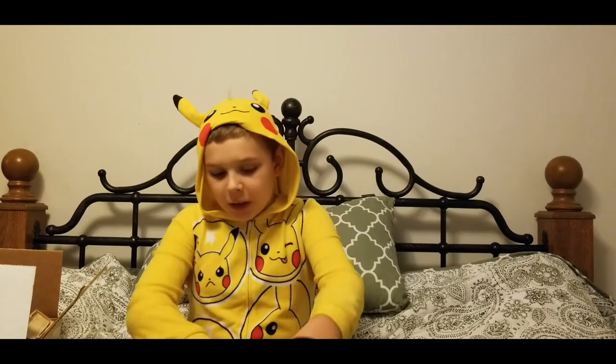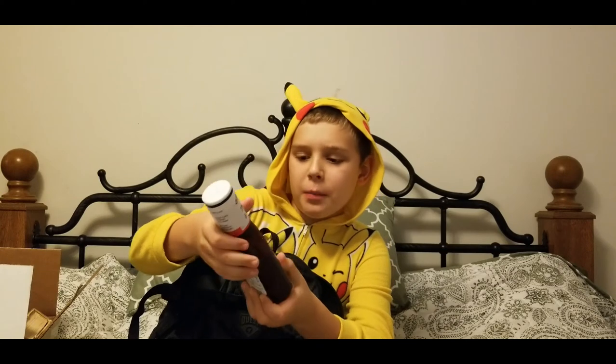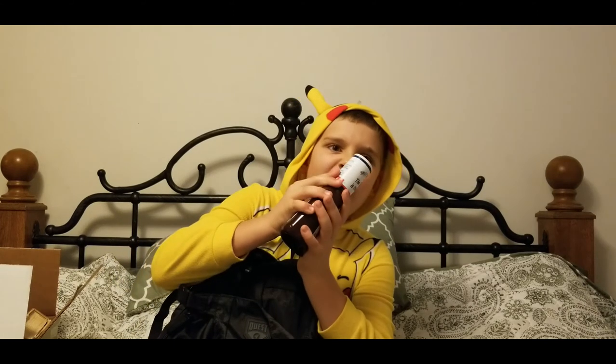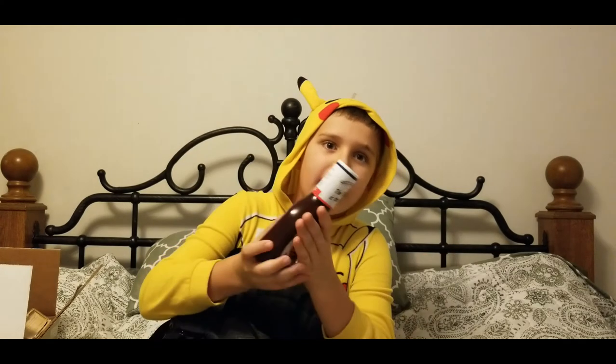Hey guys, so today we are making a video about what to bring with you when you go hunting. Let's get going. First item on our list is Sweet Baby Ray's barbecue sauce — always important to get on the deal after you get all the meat off, to make it not stink.